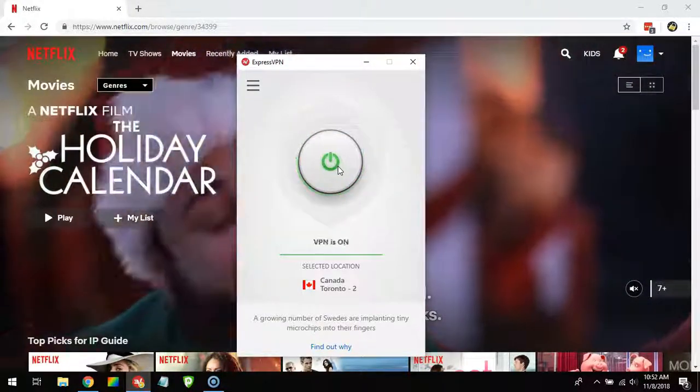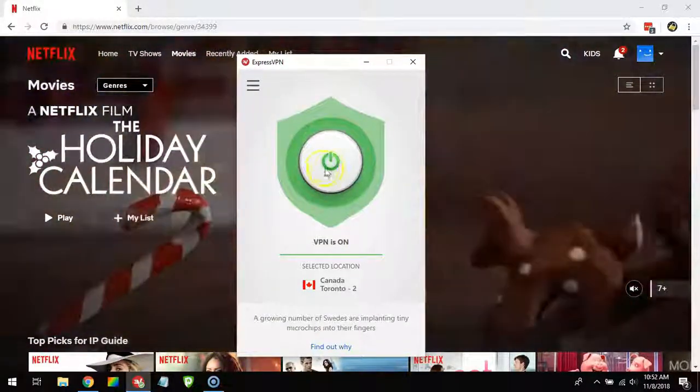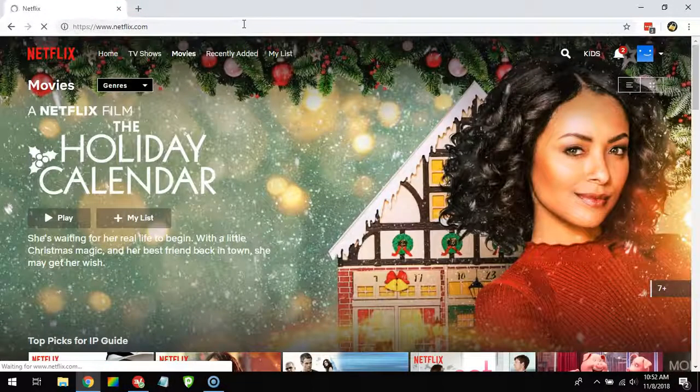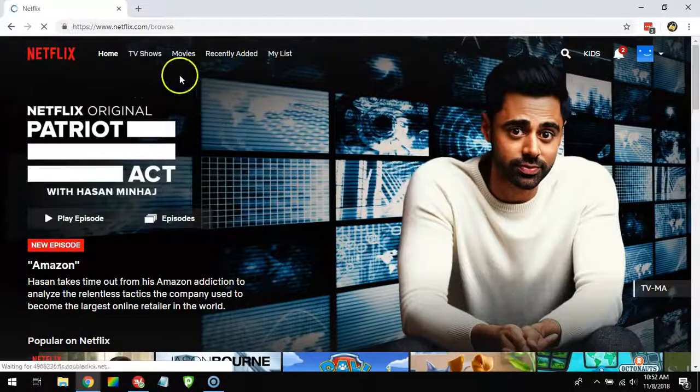What's happening now is that I'm connecting to a server in Canada and I will get a Canadian IP address. Now you can see VPN is on. I'll return here to Netflix and restart it.